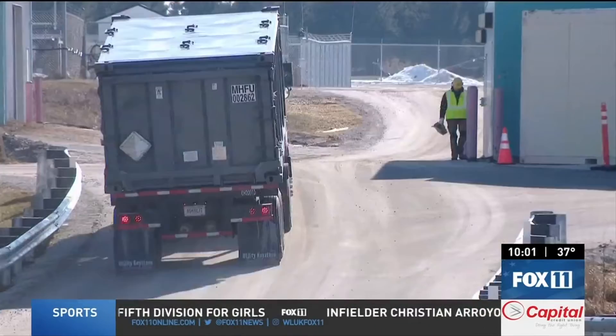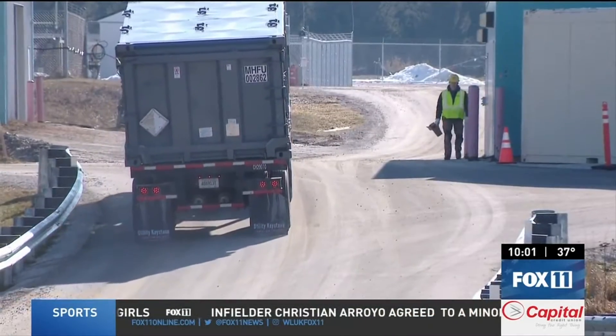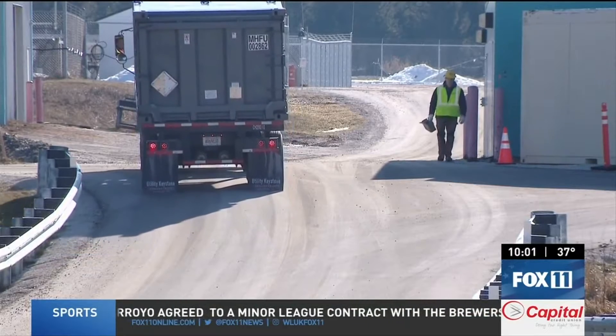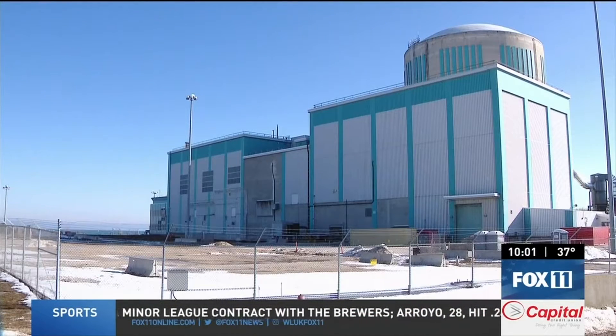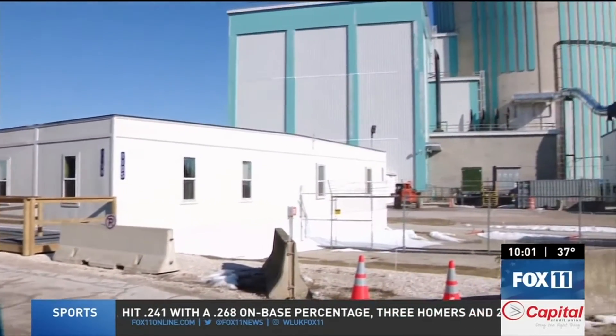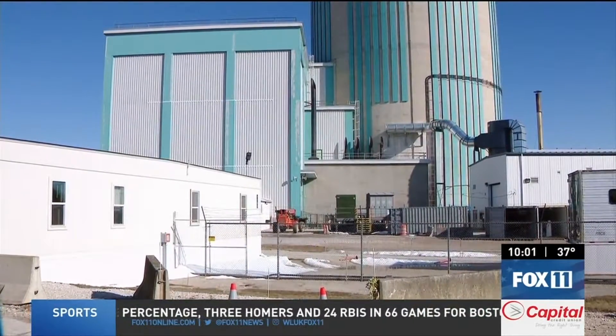Each week, according to the project director, containers of contaminated debris are taken from the Kiwani County property to disposal sites across the country. The goal of the decommissioning is to restore the lakefront property to its more natural state.